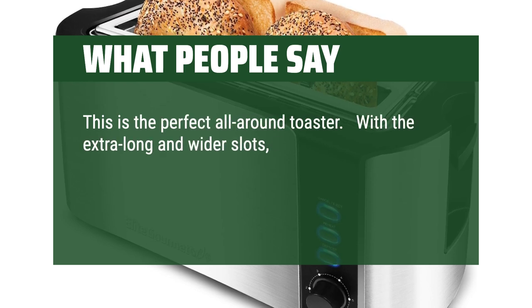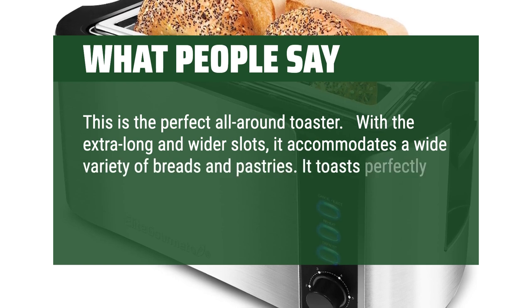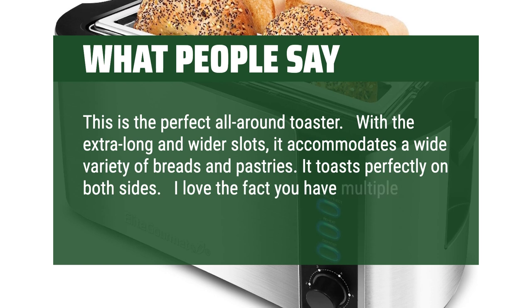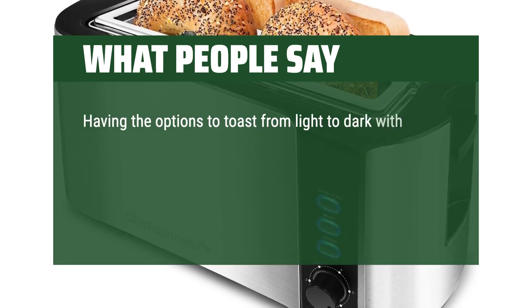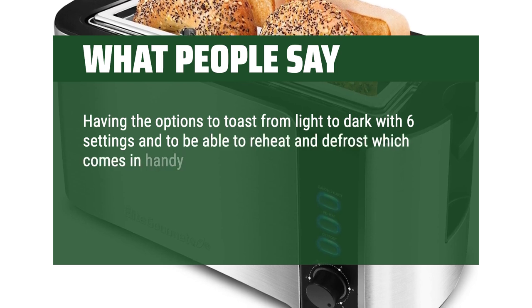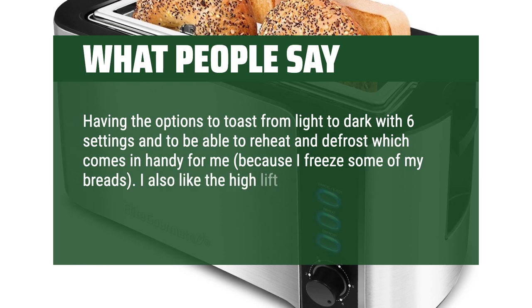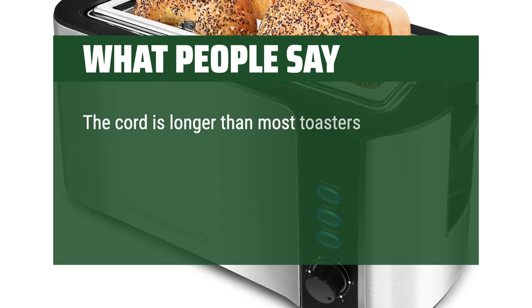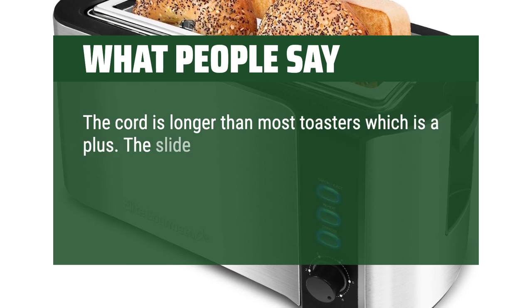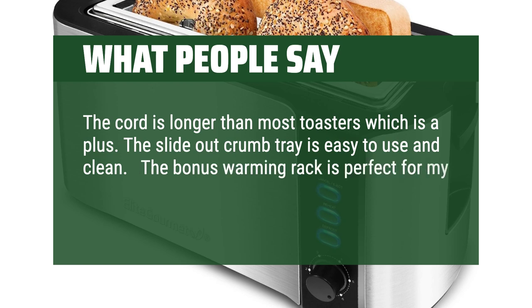With the extra-long and wider slots, it accommodates a wide variety of breads and pastries, and toasts perfectly on both sides. I love the multiple control settings — from light to dark with 6 settings — plus reheat and defrost, which comes in handy since I freeze some of my breads. I also like the high-lift lever so you don't have to reach in to pull it out. The cord is longer than most toasters, the slide-out crumb tray is easy to clean, and the bonus warming rack is perfect for my croissants. I highly recommend this toaster.